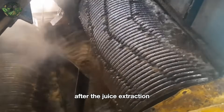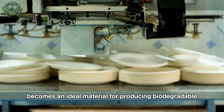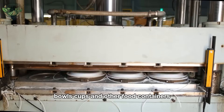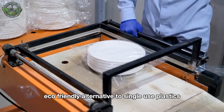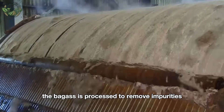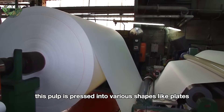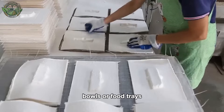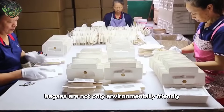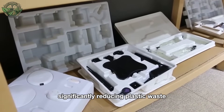After juice extraction, sugarcane bagasse becomes an ideal material for producing biodegradable products such as plates, bowls, cups, and other food containers, offering an eco-friendly alternative to single-use plastics. The bagasse is processed to remove impurities, then cooked into a pulp. This pulp is pressed into various shapes like plates, bowls, or food trays. Products made from sugarcane bagasse are not only environmentally friendly but also biodegradable, significantly reducing plastic waste.